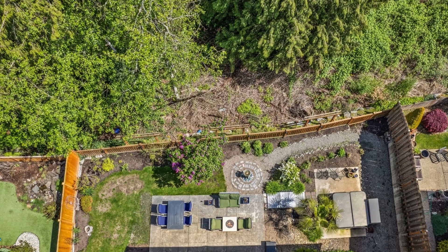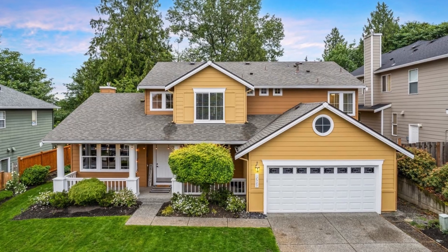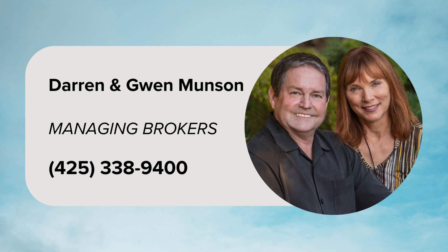Don't miss out on this stunning property. For more information, contact managing brokers Darren and Gwen Munson at 425-338-9400.